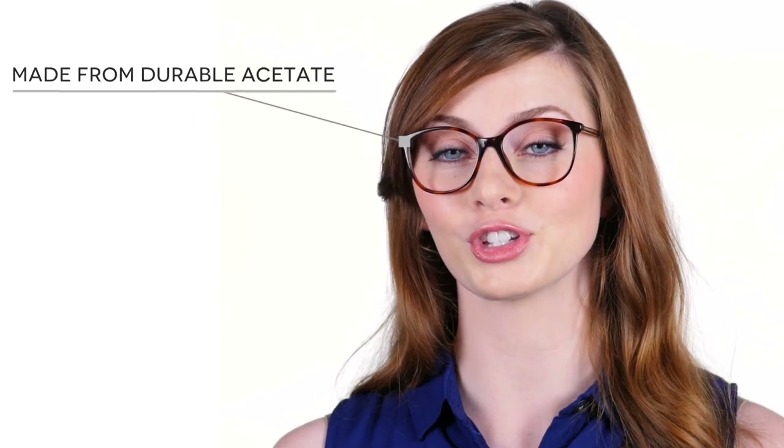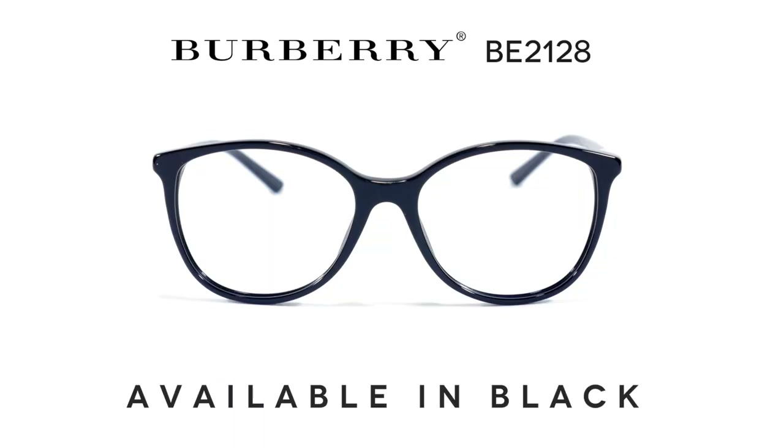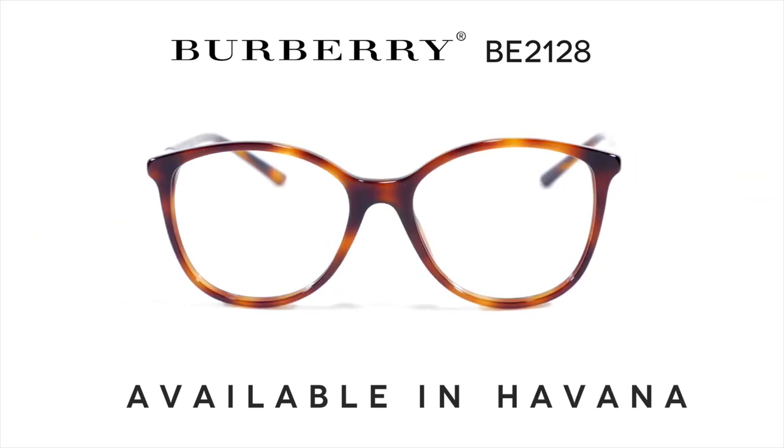The frame is made from lustrous and durable acetate and features spring hinges, which provide comfort and also help to maintain the balance and adjustment of your glasses. You can get the BE2128 in black or Havana with an eye size of 52. This pair is perfect for everyday wear and will add a touch of class to whatever you wear.